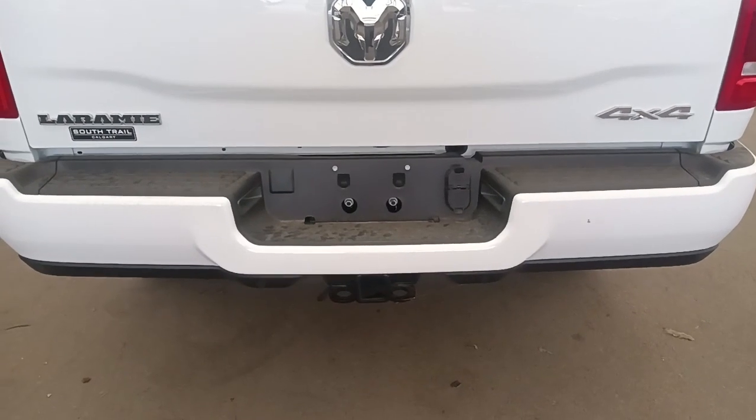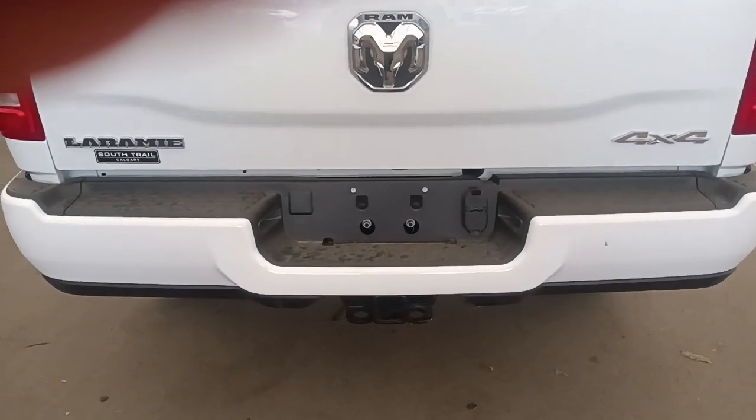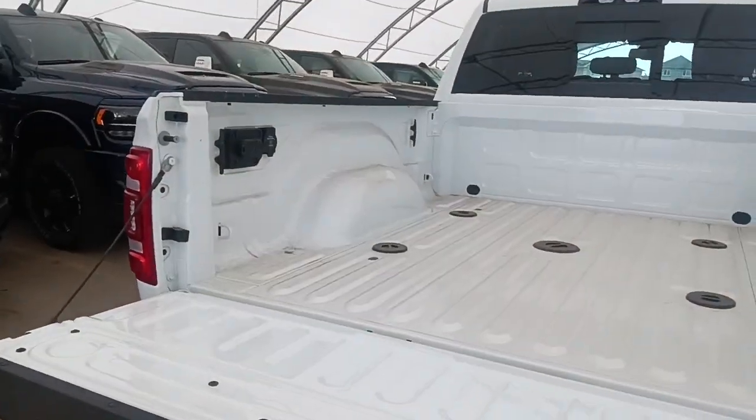Moving to the back, it does have our class 4 hitch receiver, 4 and 7 pin wiring, automatic tailgate with fifth wheel prep group.